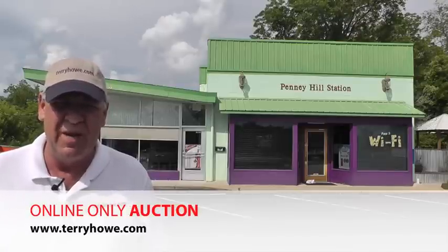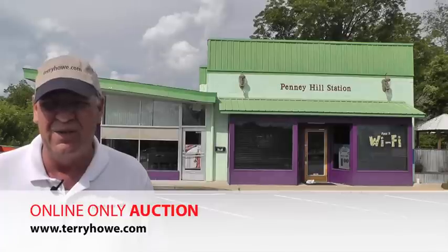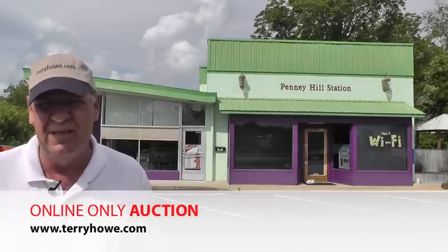We'll also have it open for inspection the day before the bidding ends, so you'll be able to come out and look at it. Remember, it's an online-only auction — all bidding is on the internet. We do not come to the premises to take bids. Let's head inside and I'll show you around.